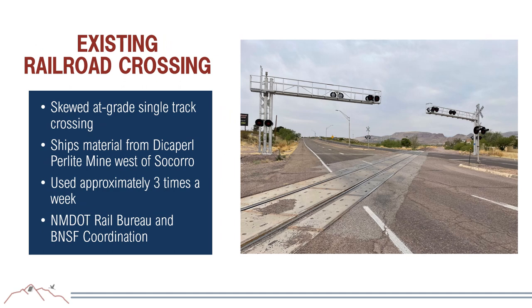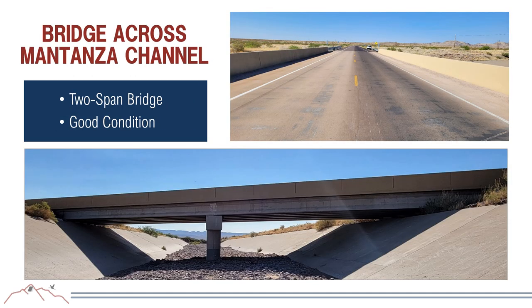The existing railroad crossing is a single-track, skewed, at-grade crossing that ships material from the Disapro Prolite Mine west of Socorro, used approximately three times a week. It does not meet today's standards and lacks crossing arms. If pedestrian facilities are added, additional safety features such as pedestrian gates will be required, along with extensive coordination with NMDOT Rail Bureau and BNSF. The only bridge in the study crosses the Matanza channel. It is a two-span bridge in good condition, and no improvements are currently recommended.